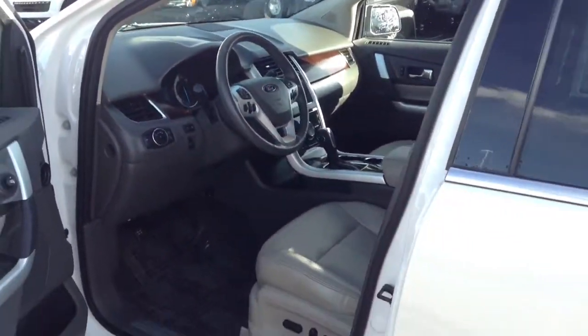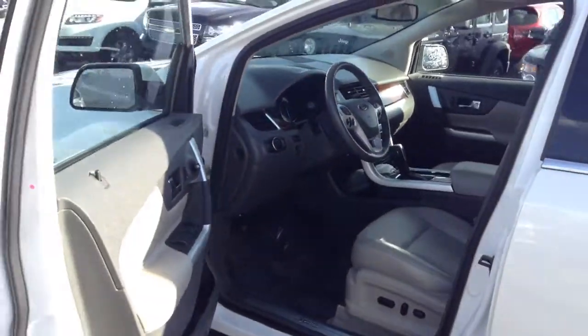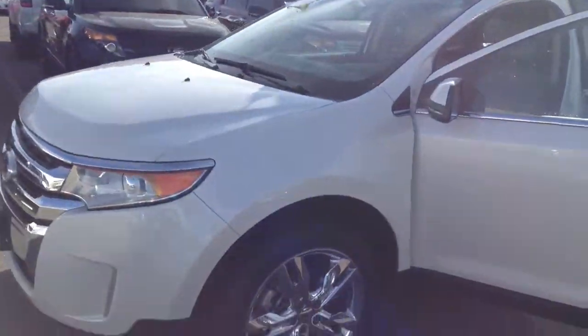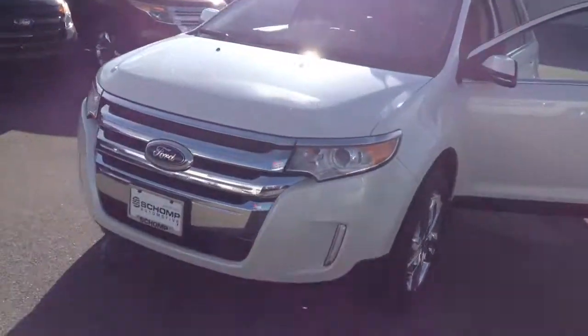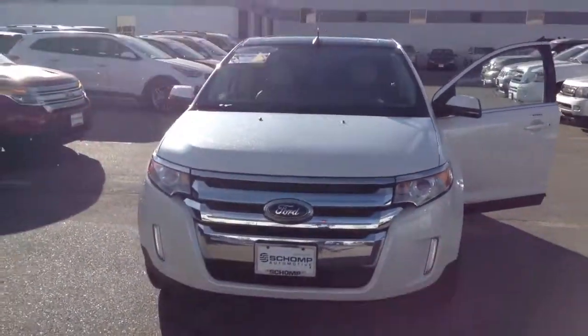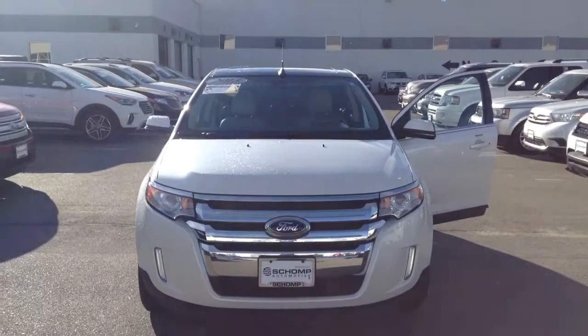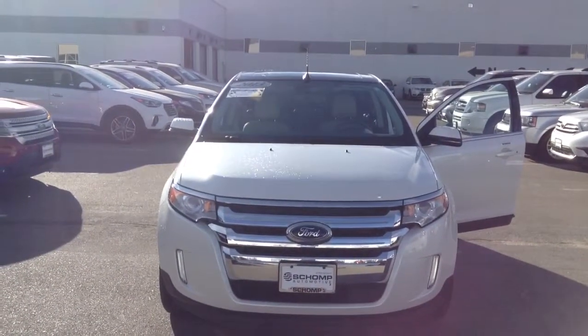The seats don't have any scratches or damage — overall this is a great looking car. Feel free to call me at your earliest convenience. The number here is Sean's: 303-257-0421. Hope to hear from you soon.